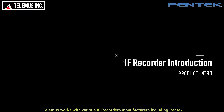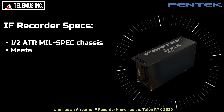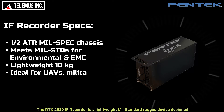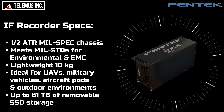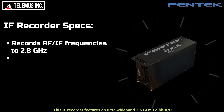Telemus works for various iFrecorder manufacturers including Pentec, who has an airborne iFrecorder known as the Talon RTX 2589. The RTX 2589 iFrecorder is a lightweight mil-standard rugged device designed for military platforms and provides up to 61 terabytes of removable storage. This iFrecorder features an ultra-wideband 3.6 gigahertz 12-bit A to D.